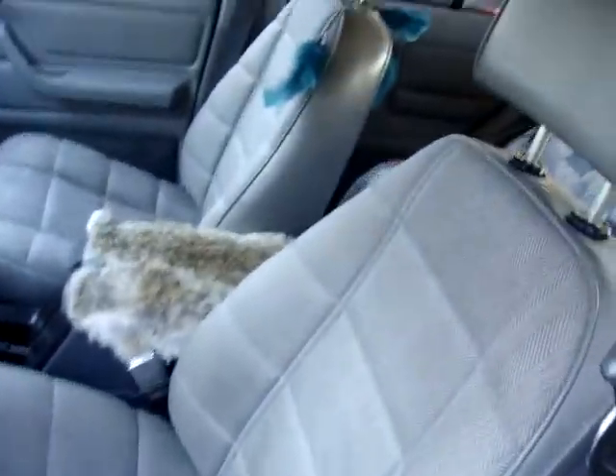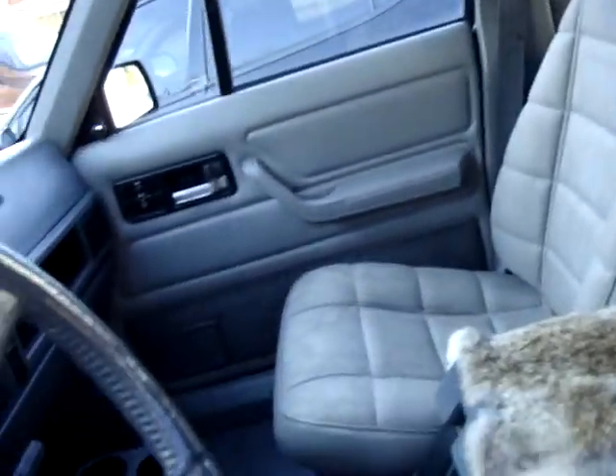I'm going to go to the junkyard soon. They have a Grand Cherokee there — a Laredo, I think it's like a '94 or '95. I want to try to get the interior out of it, the seats, so I can put them in here.